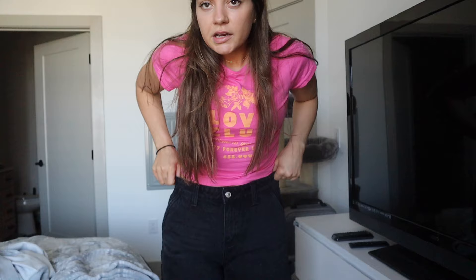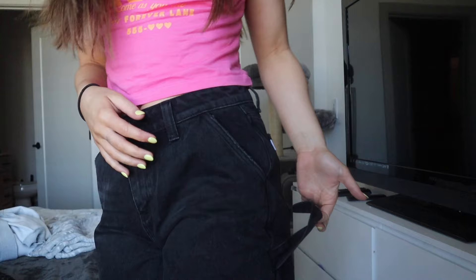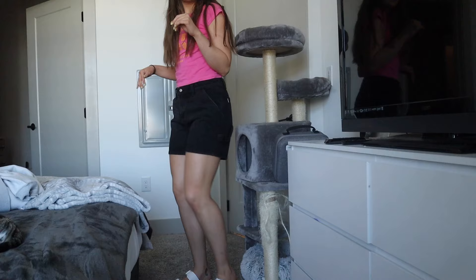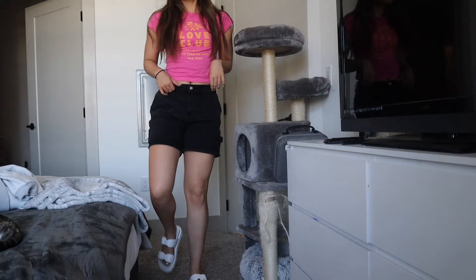Next are the Lou Carpenter Shorts. I wanted these in a bigger size — I probably could have done a six but I wanted them to be a little more oversized and baggy. I absolutely love these and love the fit. The cargo detailing on the side is just so cute. I put on those sandals with it — I think this is such a cute little outfit to go grocery shopping in, or to brunch or lunch.